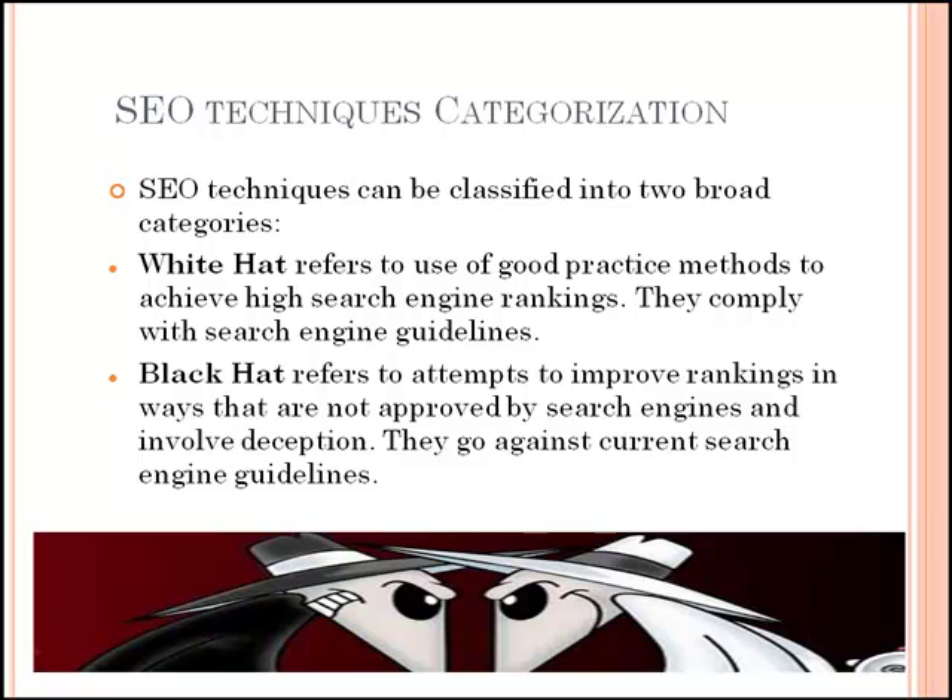Black hat refers to attempts to improve rankings in ways that are not approved by search engines and involve deception. They go against current search engine guidelines. Black hat SEO refers to techniques and strategies used to get higher search rankings by breaking search engine rules. Black hat SEO focuses only on search engines and not so much the human audience. It is typically used by those who are looking for a quick return on their site rather than a long-term investment. Some techniques used in black hat SEO include keyword stuffing, link farming, hidden texts and links, and blocked content spamming.